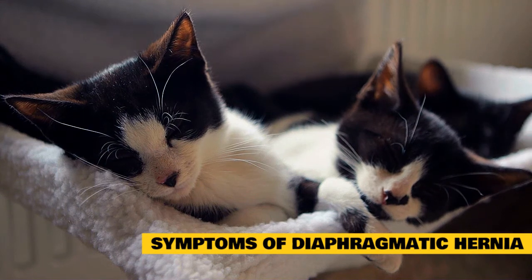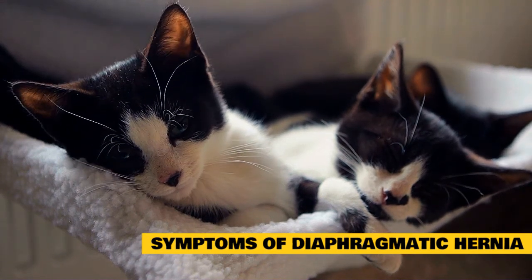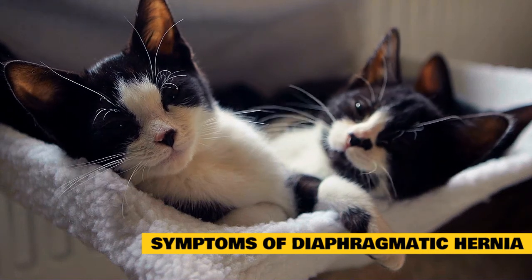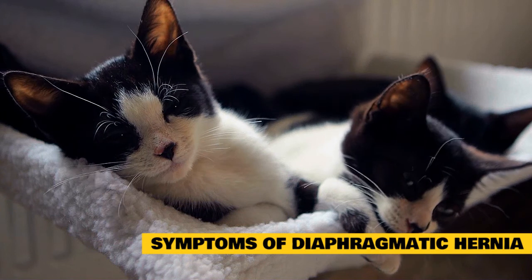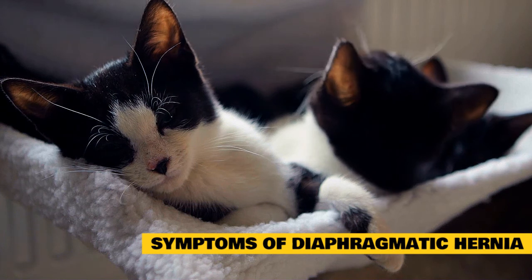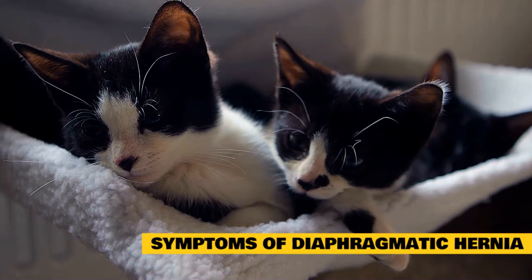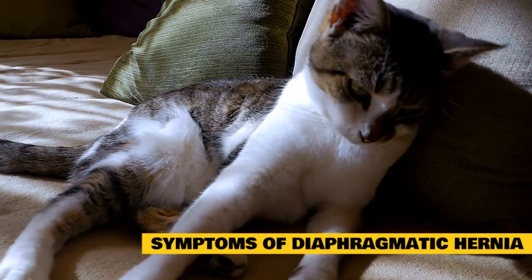Symptoms of diaphragmatic hernia in cats depend on the severity and cause of the hernia. Classic clinical signs associated with diaphragmatic hernia include: muffled heart sounds, irregular lung sounds, lethargy, exercise intolerance, tachypnea, increased respiration, dyspnea, pale mucous membranes, labored breathing, and abnormal heart rhythm.